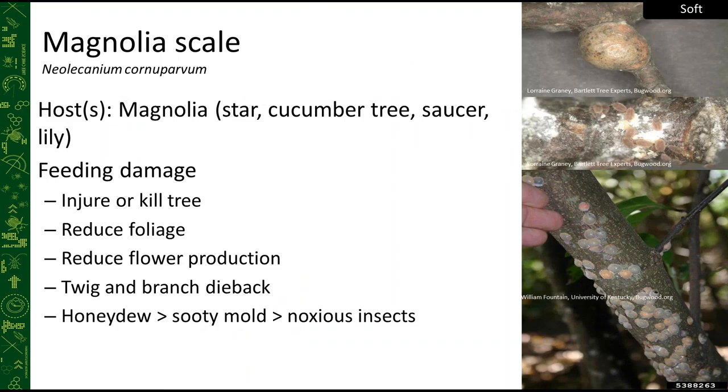Magnolia scale is the largest scale found in the U.S. — you can see the size relative to a finger. They feed primarily on magnolias: star magnolia, cucumber tree, saucer magnolia, and lilacs. Being large, they consume a lot of photosynthate, are very damaging, can kill trees, reduce foliage and flower production. Because they produce so much honeydew, they attract many stinging insects — a concern for clients who are allergic.